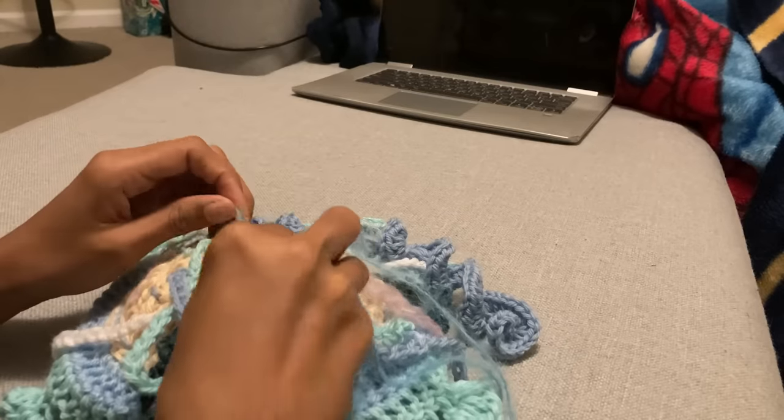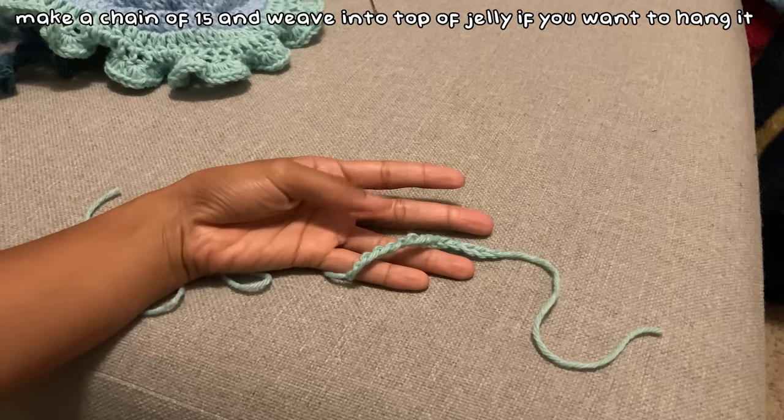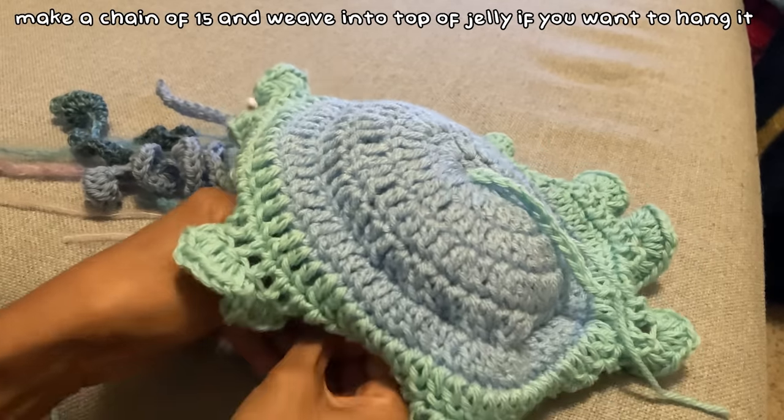I spread them around in random places but also in a specific way so it wouldn't feel empty on any of the sides. The last thing I did for the jellyfish was make a chain of 15 and weave it into the top so it could hang wherever I decide to put it.